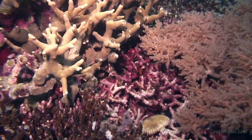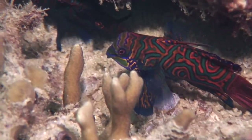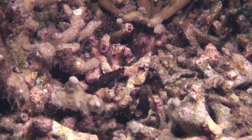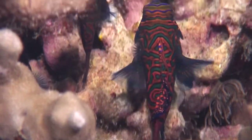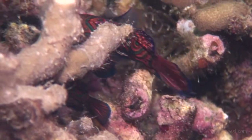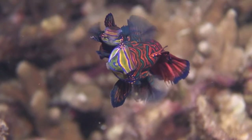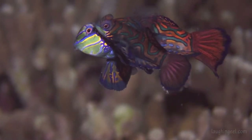This dead coral is where it's really sexy. Mandarin fish prowl for mates. Each big male tries to pick up a smaller female. During a hookup, they go up for a ride — a quick release of sperm and eggs, then back to bed for a cigarette.